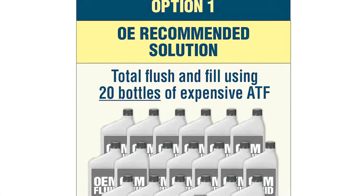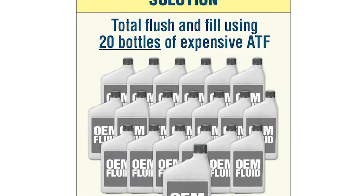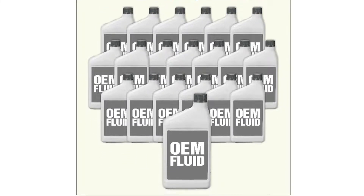GM's solution to this problem is lengthy and complicated. It requires a full fluid exchange that uses 20 quarts of an expensive and very specific full synthetic ATF.